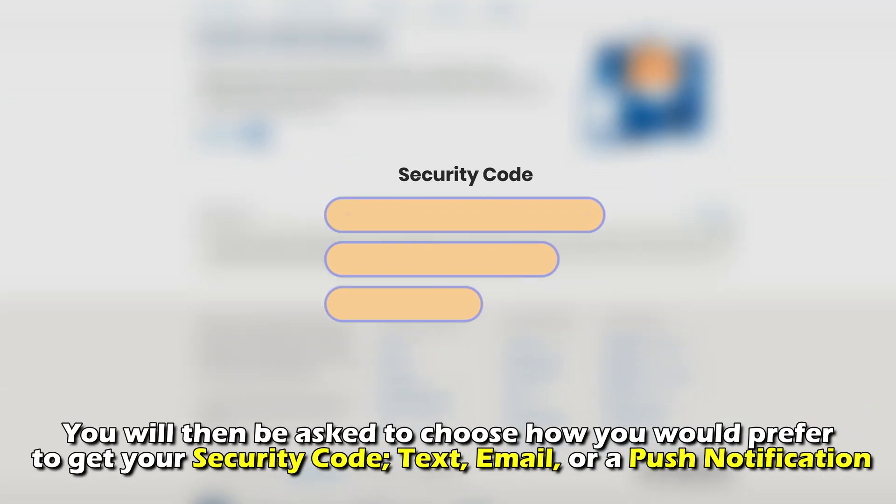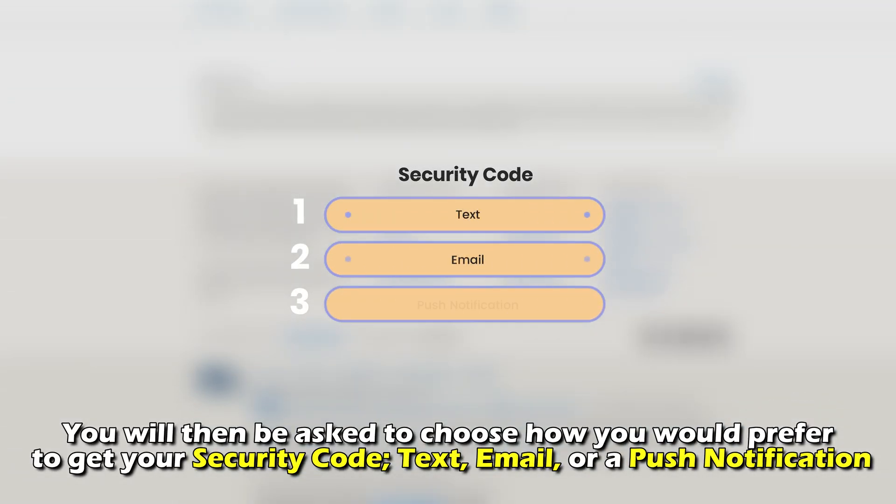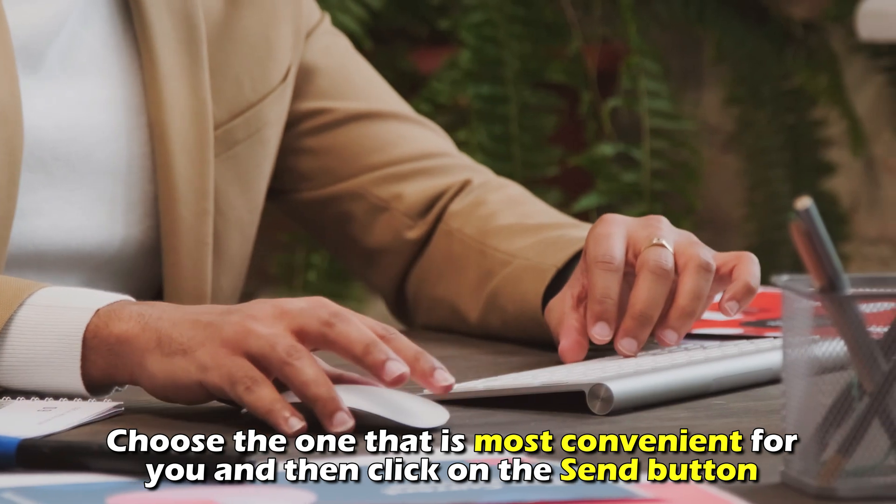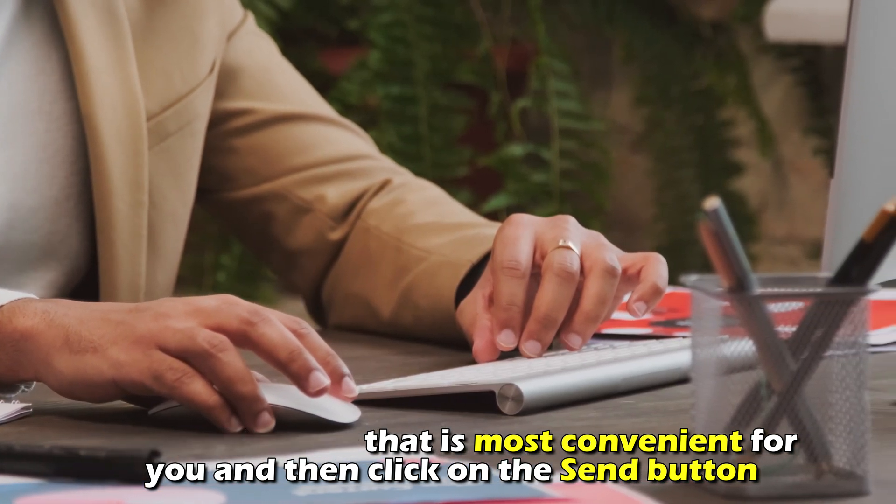You'll then be asked to choose how you would prefer to get your security code — through text, email, or a push notification. Choose the one that's most convenient for you, and then click on the Send button.